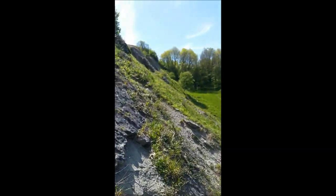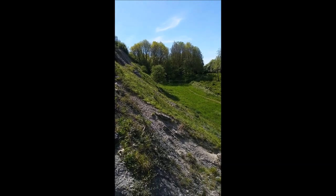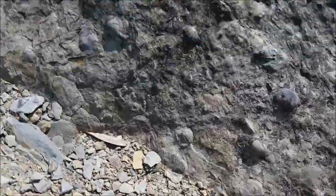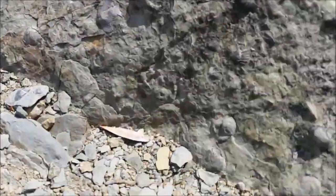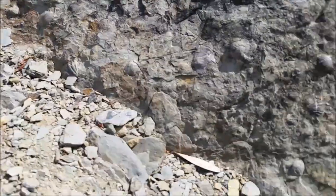Still at the ripple beds. I'm going to look at that face and then pop into the woods. Looking at the bottom of the ripple bed, I've seen a couple of little things I'm going to try and clean up to show you lot.